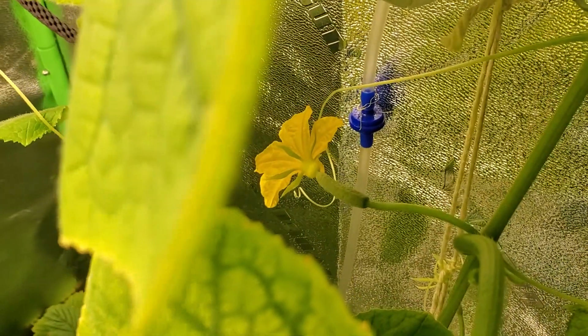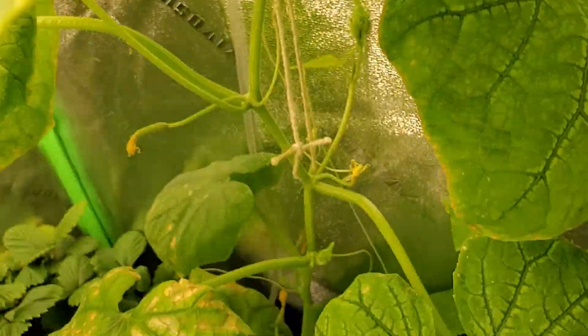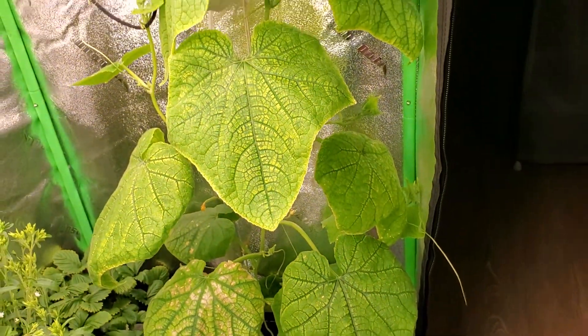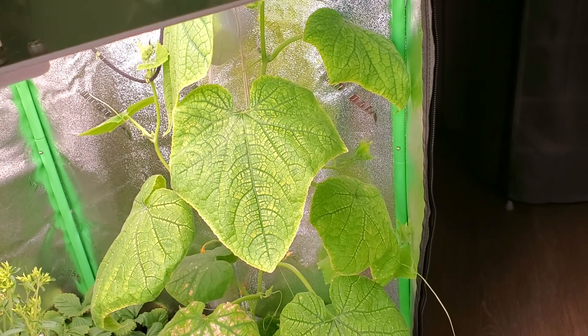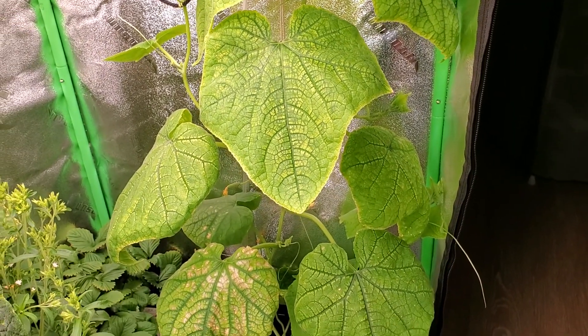It's doing its own thing — it's got some cucumbers on here, which is great. I'm really excited because I didn't want to have to start all over. Anyway, just giving a little update — you guys have an awesome day. If you like the material, please like and subscribe. Take care, bye.